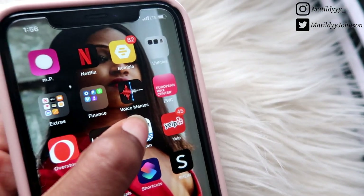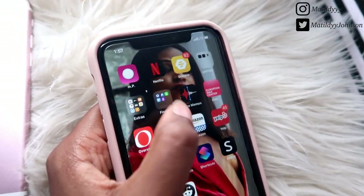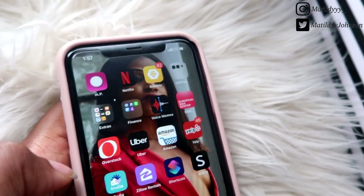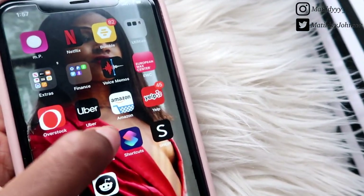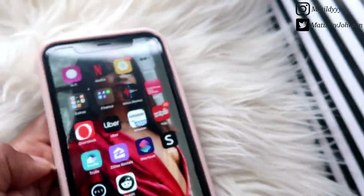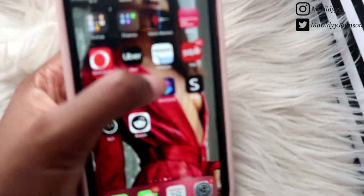I have Voice Memos, which I use to record voiceovers for my clothing hauls on YouTube — there will be a playlist dedicated to all of my clothing hauls. EWC stands for European Wax Center, which I use to book wax appointments. I have Overstock and Uber. Fun fact: I actually had the Uber Eats app but I was literally ordering three times a day — it was an unhealthy obsession during quarantine — so I deleted it. Then I have Amazon; literally everything in this room is from Amazon.